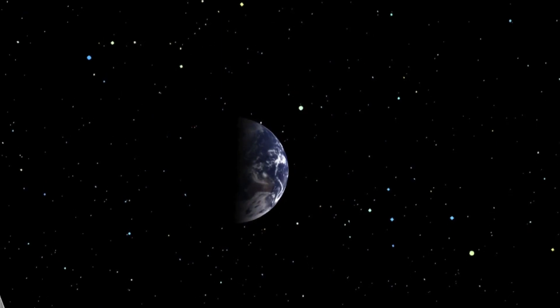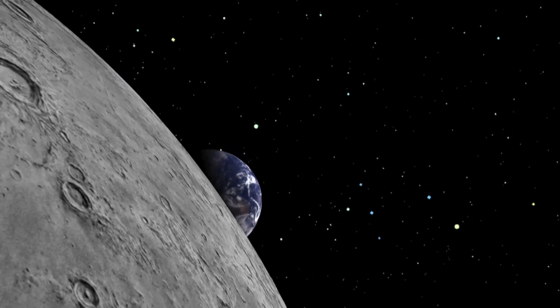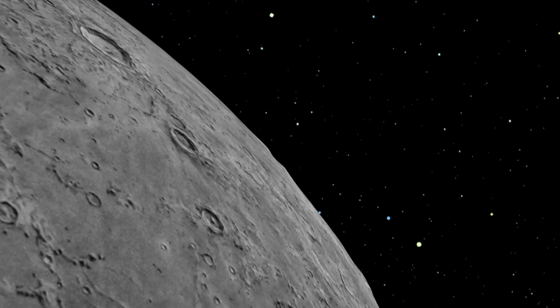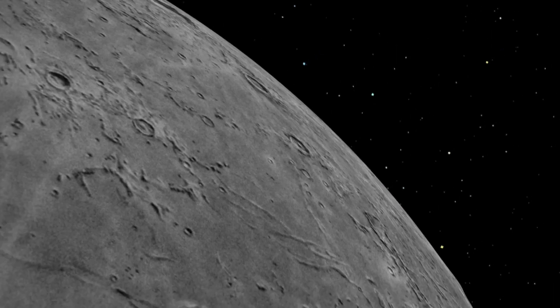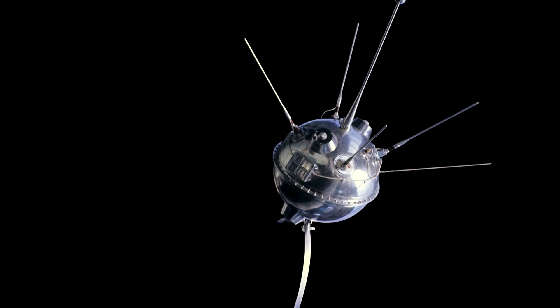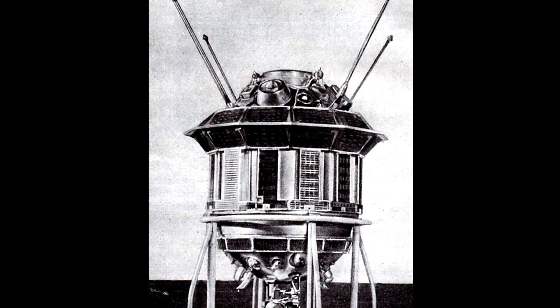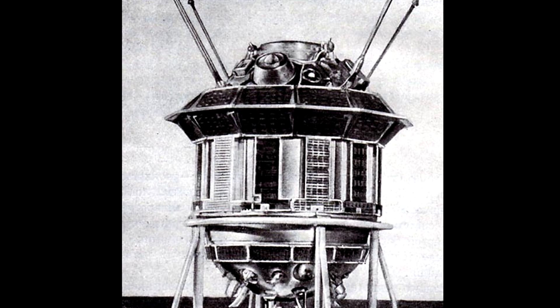Why is the moon so interesting for humanity? This is the closest celestial body to us and is geologically very similar to Earth, and of course the oldest celestial body where humanity set foot so far. Luna 1 took the first image and Luna 2 was the first impactor. Then both the Luna and the Surveyor series went on with the research. Luna 9 was the first lander, and by the way, the samples returned by Luna 16 were analyzed in Hungary.